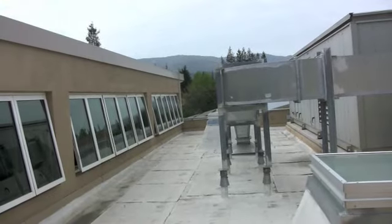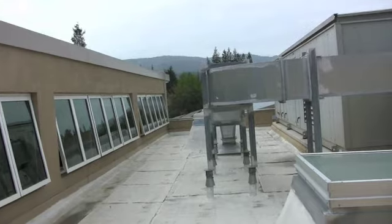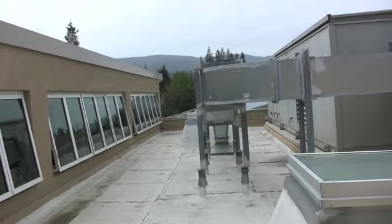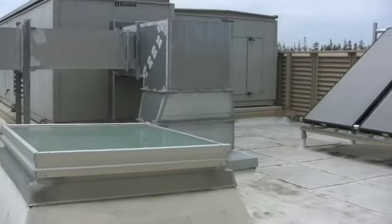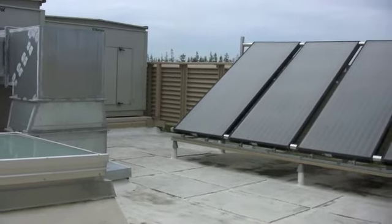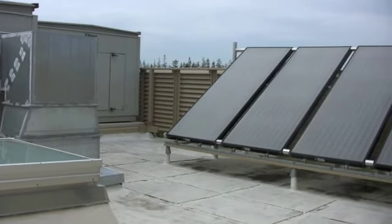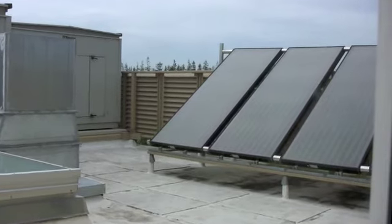The roof has photovoltaics that take the sun's energy and convert it into electricity — a simple explanation. On this side we have the solar thermal panels for heating the water. So both of those use the sun: the photovoltaics to run the electricity and the solar thermal panels to heat the water.